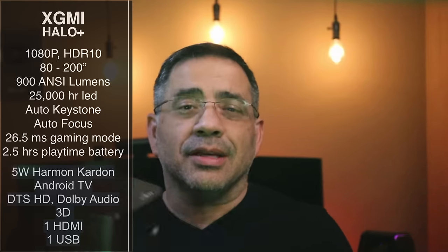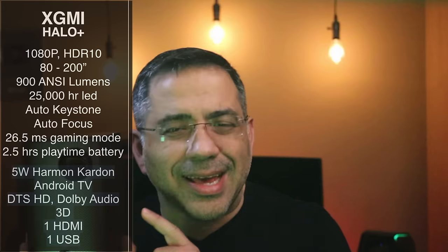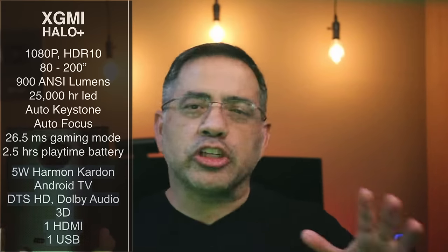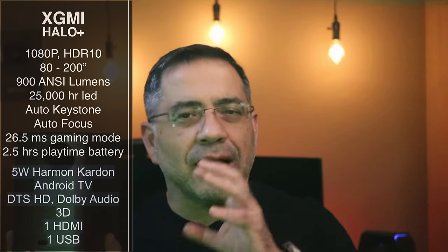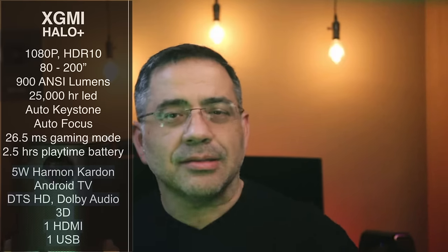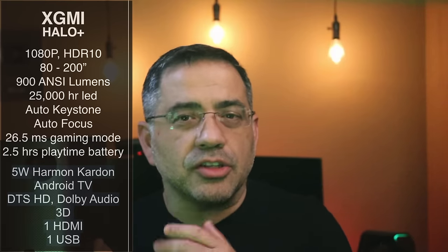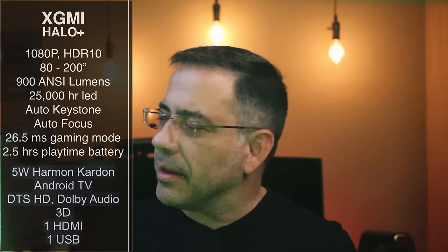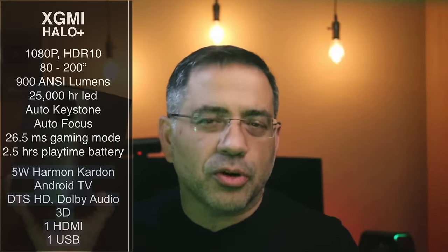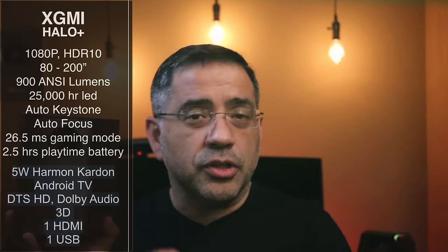This is literally a smart TV inside this little package. It packs Android TV, so all your streaming services — think about how many apps you have on Android — all of them are available here with the remote, which also lets you watch content. When it comes to audio formats, it supports DTS HD and Dolby Audio. And to make things even more impressive, it supports 3D viewing too, so if you have a 3D movie, you can watch that as well.